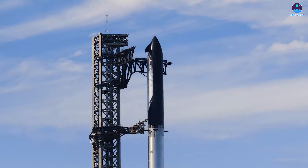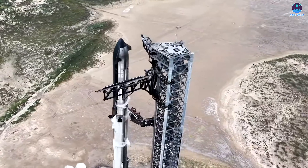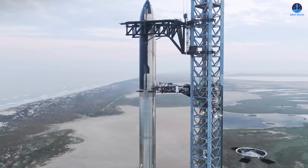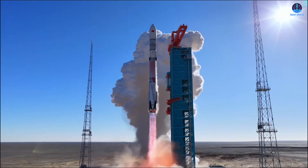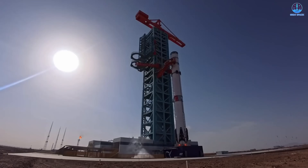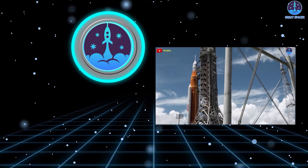Even a technically competent copy would struggle to compete with the pace, scale, and integrated vision of SpaceX's program. The challenge facing SpaceX is no longer limited to traditional competitors — instead, it's now confronted by the emergence of direct replicas of its own rockets. These copycat programs still face numerous technical, operational, and organizational hurdles before they can seriously enter the global launch market. The true outcome will only become clear with time, and the coming years will provide the definitive answer.